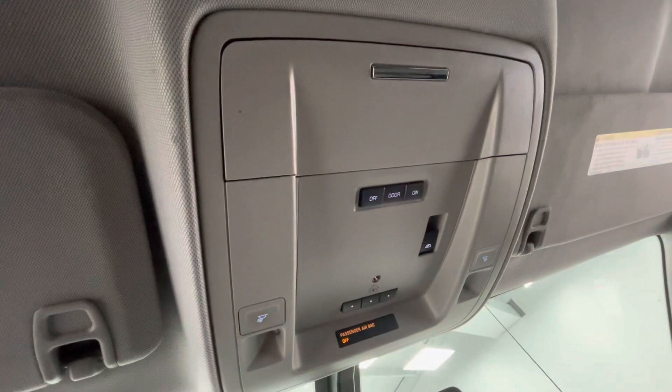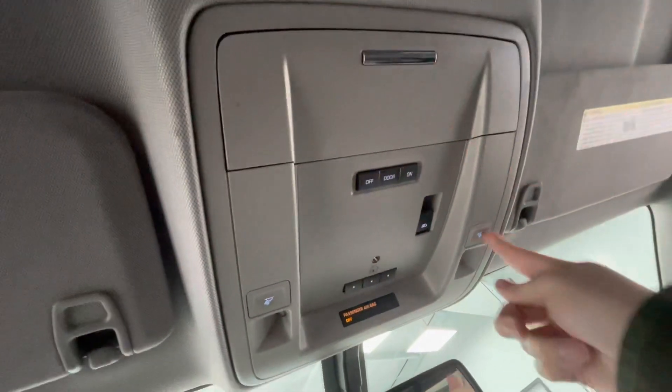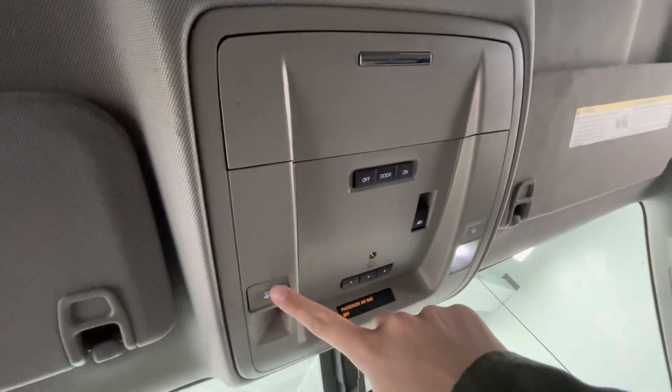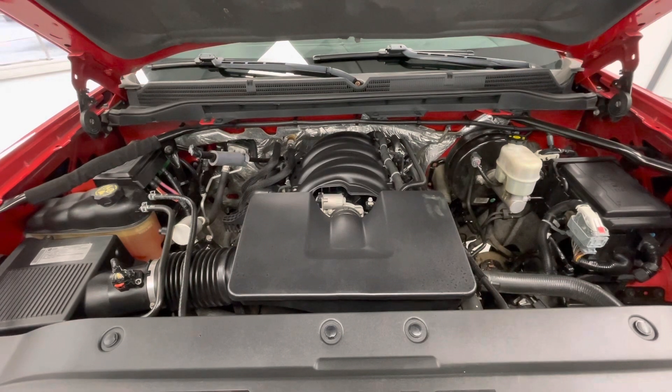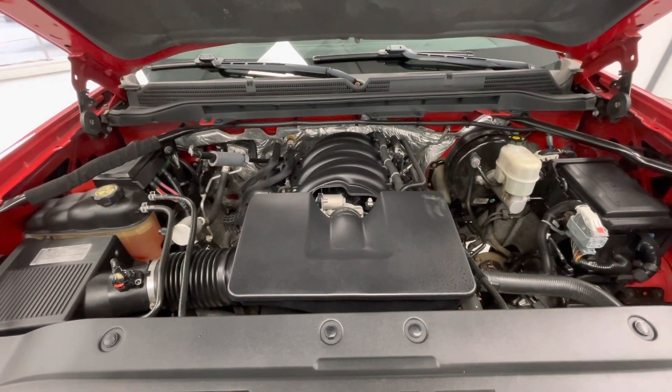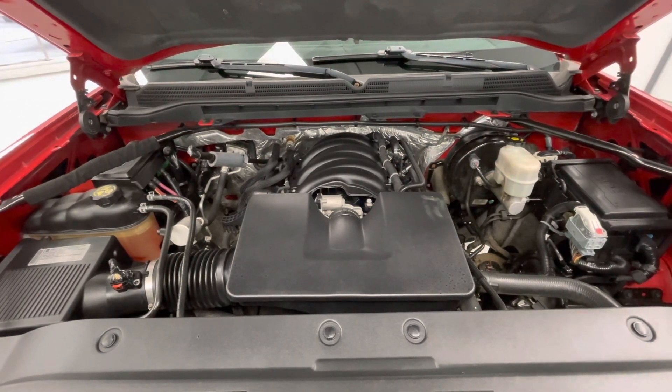Up top you will have a sunglass holder as well as your lighting options. Taking a look underneath the hood, you will find a 4.3L V6 DOHC 24-valve engine. Notice too that the engine bay comes extremely clean with no evidence of oil or exhaust leaks.